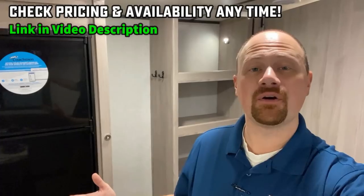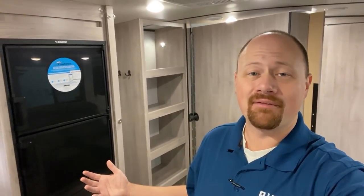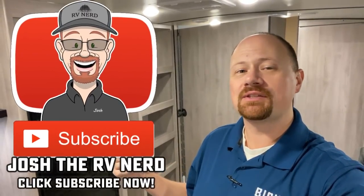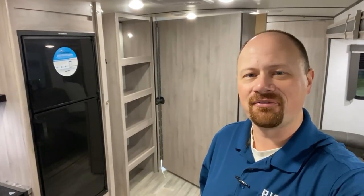Once again, thank you very much for joining us here at Bish's RV. I'm in Twin Falls, Idaho today — might be in Michigan tomorrow, might be in Wyoming the next time. Never know where I'm going to pop up, so you can always keep track of me by hitting that subscribe button and catching the next one that comes out. Take care, stay safe, have fun, and happy camping everyone — let me know what you think about this one. She's fun, right?